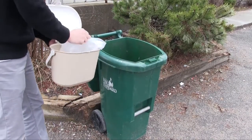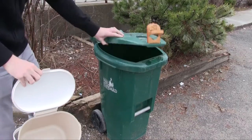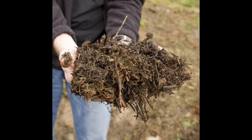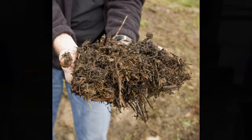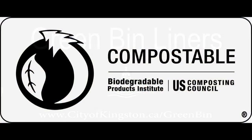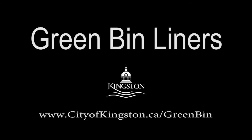Using a liner can help prevent organic waste from sticking to the inside of your bin, especially in the winter. Using your green bin ensures that organic waste is turned into compost, a valuable soil additive, instead of taking up space in the landfill. For more information on green bin liners, please visit cityofkingston.ca/greenbin.